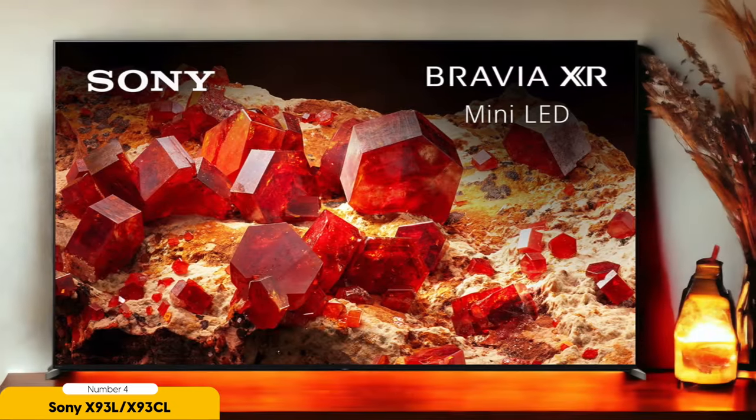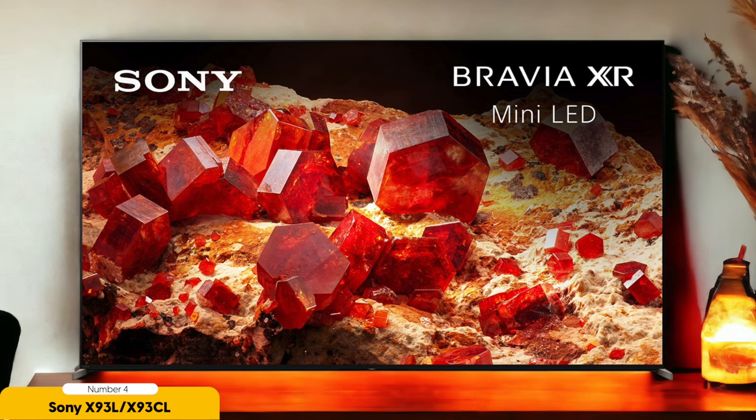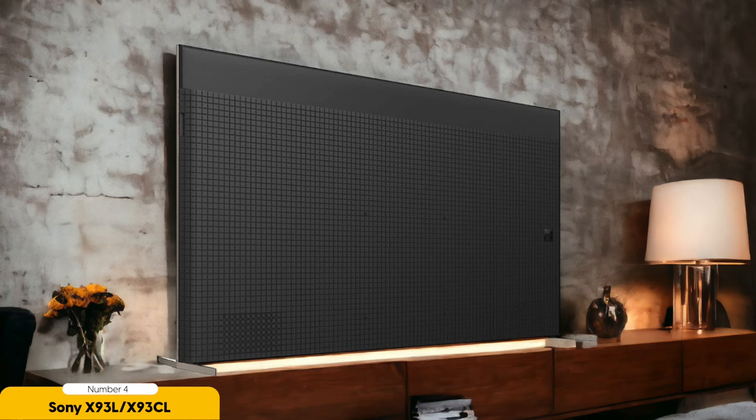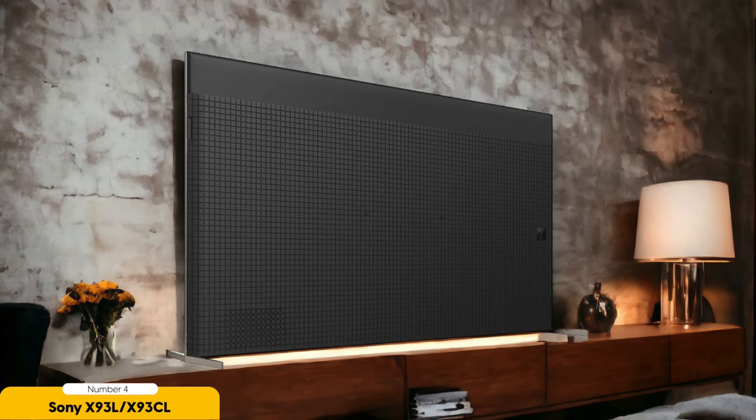And the best part? This TV is a master of both bright and dark room gaming, maintaining deep blacks and high brightness levels to deliver top-notch performance, even in well-lit environments. Say goodbye to missing details in bright rooms. The Sony X93L's exceptional peak brightness and reflection handling have got you covered. Get ready to experience gaming like never before with this versatile and powerful TV.